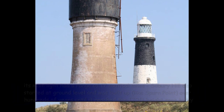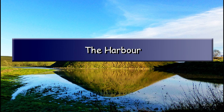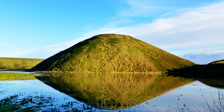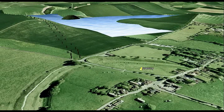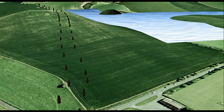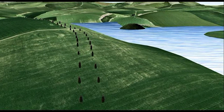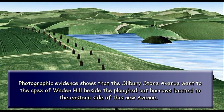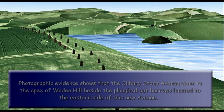The Harbour. Silbury Hill was built as a beacon for Avebury within a deep natural port that now surrounds the hill, which still floods in wet winters. However, they had a problem: the trading centre Avebury was just under a kilometre from this new port and therefore a trackway was needed to connect to the old site. Silbury Stone Avenue was this new pathway, going from Silbury Hill Harbour to Avebury over Weyden Hill, lined with the same gigantic sarsen stones now seen in West Kennet Stone Avenue and also believed to have existed in Beckhampton Avenue. Photographic evidence shows that the Silbury Stone Avenue went to the apex of Weyden Hill beside the ploughed-out barrows located to the eastern side of this new avenue. The most direct route from the peak would have been south-southwest towards the base of Silbury Hill, but the gradient down this slope is large and would be an improbable route for laden carts.